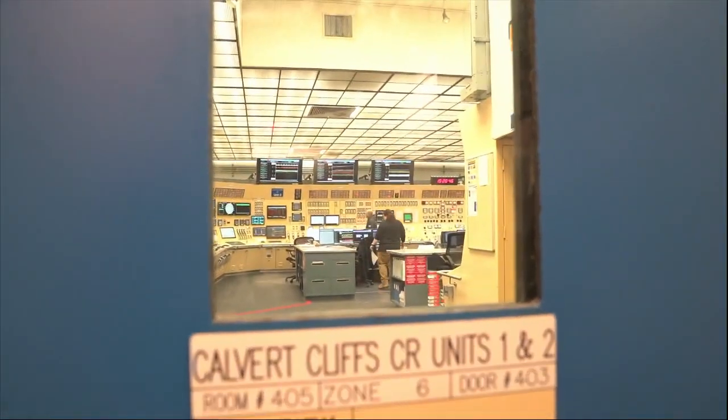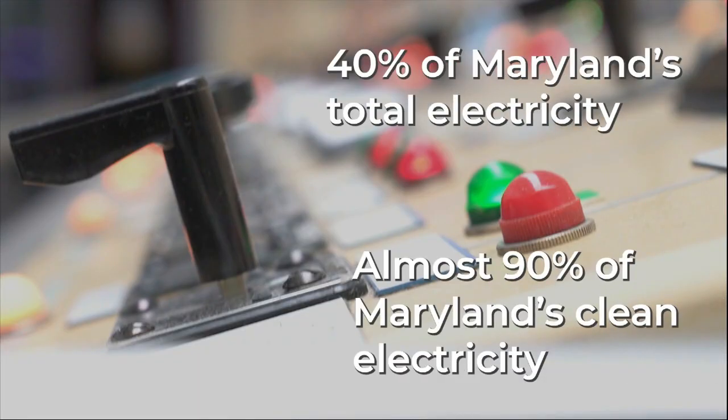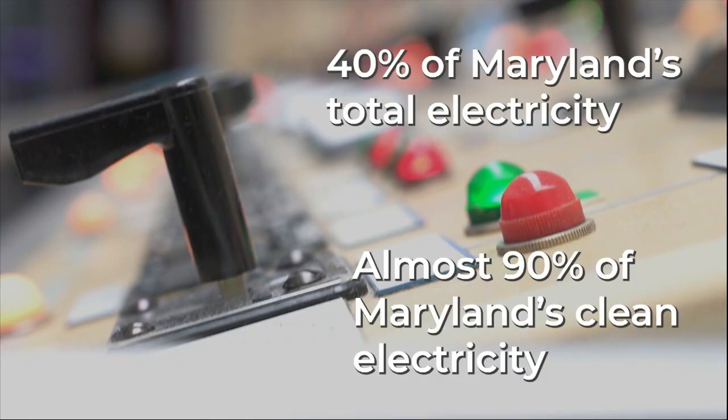We entered the heart of the operation — the control room. Right now, how much energy is this place generating as we stand right here? Each unit produces about 900 megawatts — that's 900 million watts of power per unit. All told, that's about 40% of the state of Maryland's electricity and almost 90% of all the clean electricity in Maryland, controlled from right here in this room.